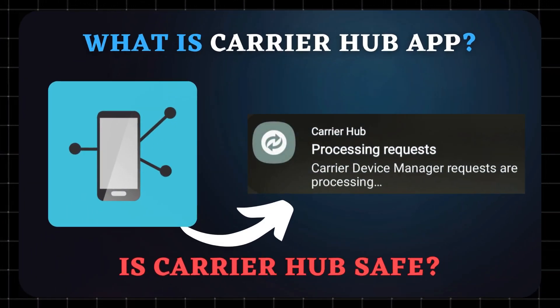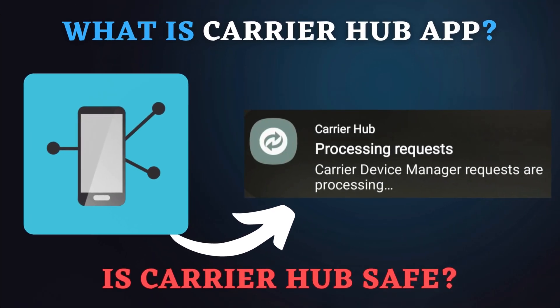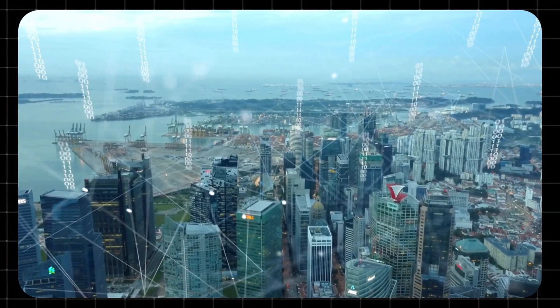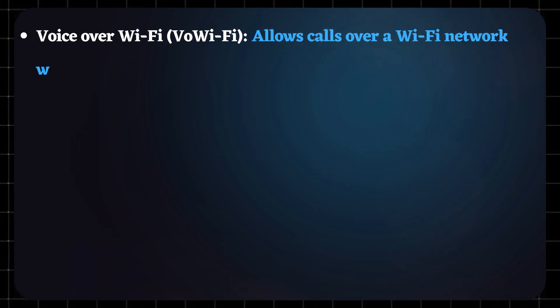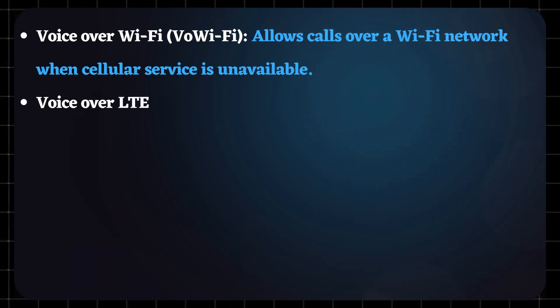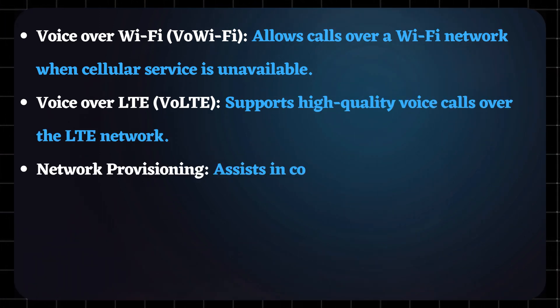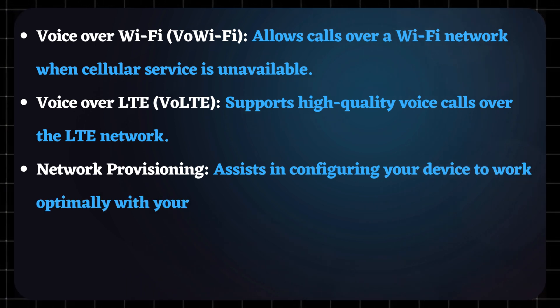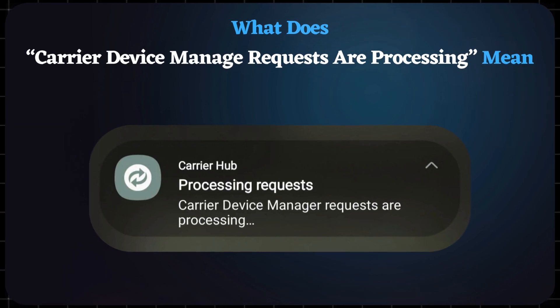Carrier Hub is a system application pre-installed on many Android smartphones, particularly those from carriers like T-Mobile, Sprint, and Verizon. Developed by Google, it facilitates communication between your device and your mobile network provider, enabling carrier-specific services such as: Voice over Wi-Fi, which allows calls over a Wi-Fi network when cellular service is unavailable; Voice over LTE, which supports high-quality voice calls over the LTE network; Network Provisioning, which assists in configuring your device to work optimally with your carrier's network; and Software Updates, which manages updates specific to your carrier's requirements.